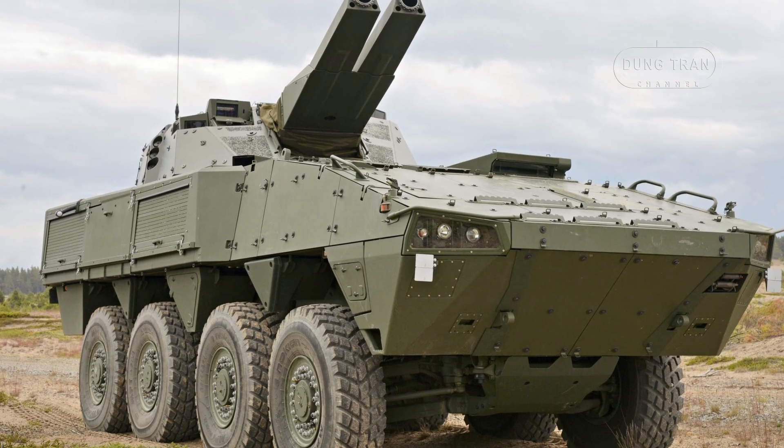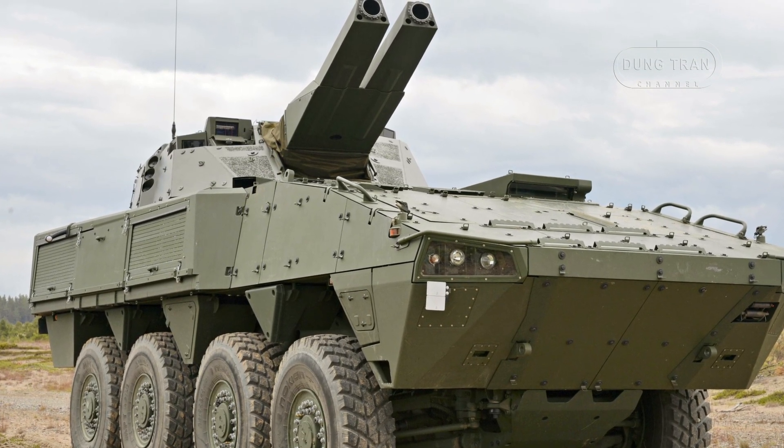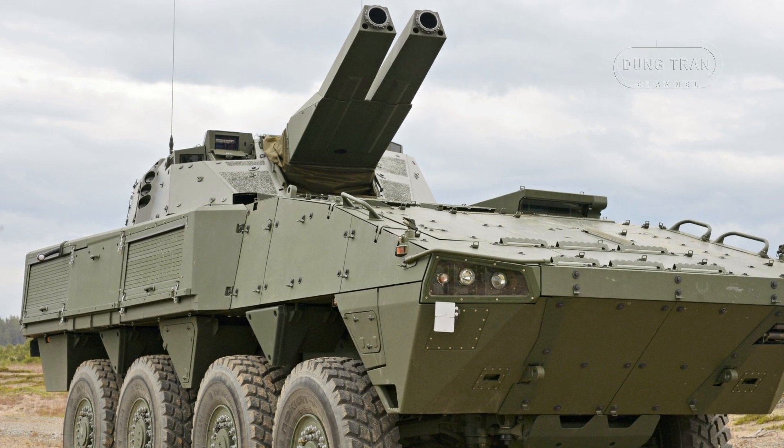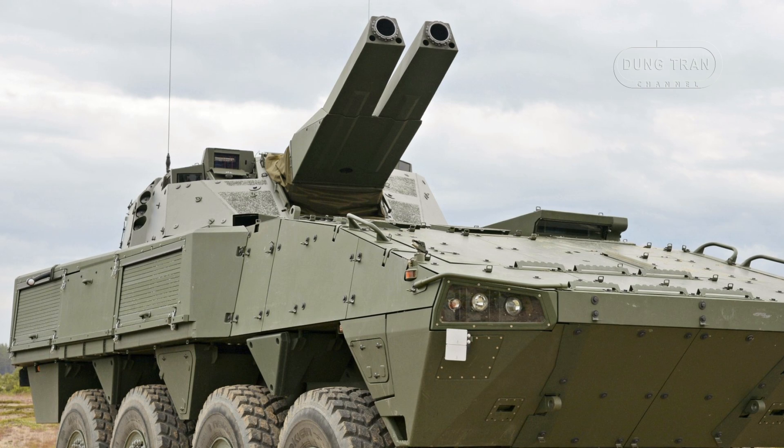Since its integration into the Finnish Defense Forces in 2013, Amos has become a cornerstone of Finland's artillery capabilities, reflecting the country's strategic response to regional security challenges and its new role within NATO.